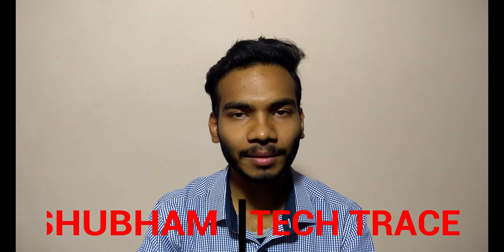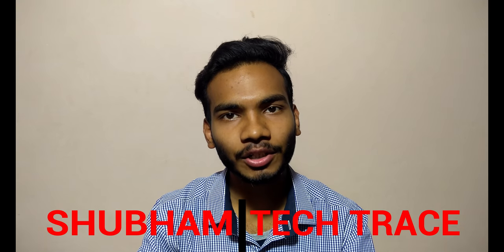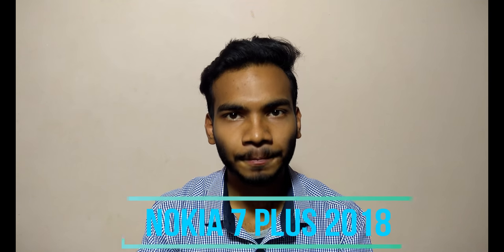Hello friends, this is Shubham and welcome to my channel Tech Trace. In this video today we are talking about the latest smartphone by Nokia, that is Nokia 7 Plus. We'll see all the specifications, the technical stuff inside and outside the phone, and the pros and cons about the phone in this video.